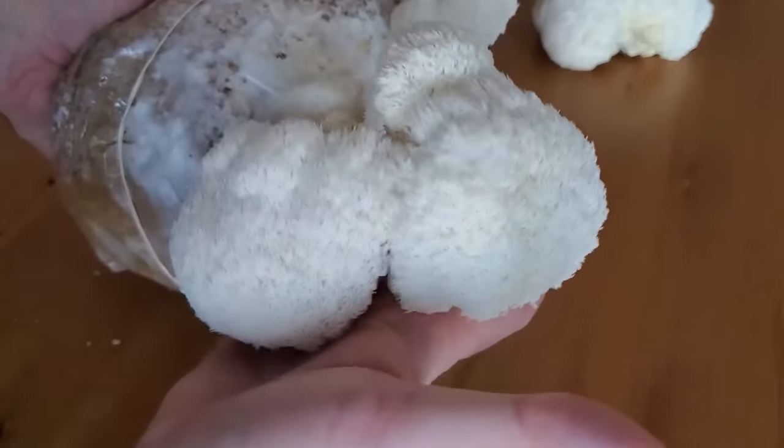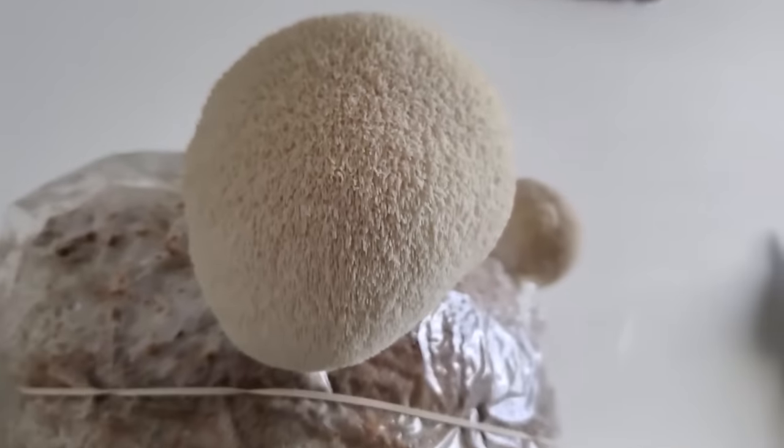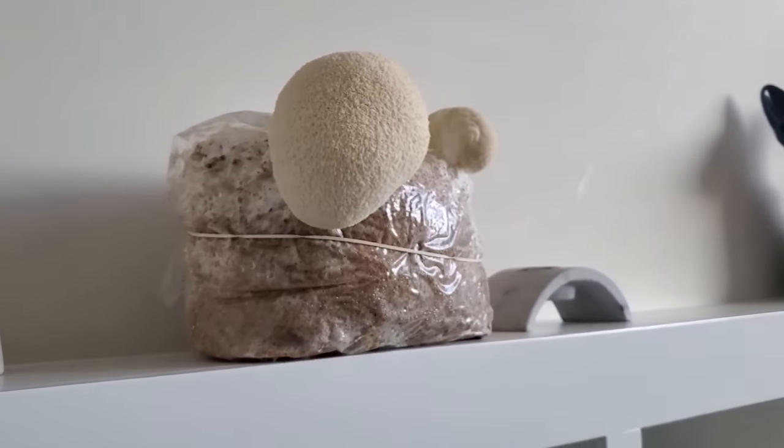To grow lion's mane, which is actually pretty easy to do, you basically just mimic this natural process. Lion's mane can be grown on synthetic logs, which is often how it's cultivated commercially, or you can grow it on blocks of hardwood sawdust. In my opinion it's one of the easiest mushrooms to grow — it's not picky at all in terms of conditions and will quite often produce monstrous bounties. You can also find an easy-to-grow lion's mane kit online and just grow it on your countertop.